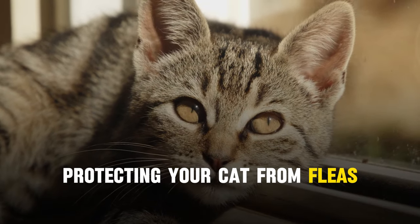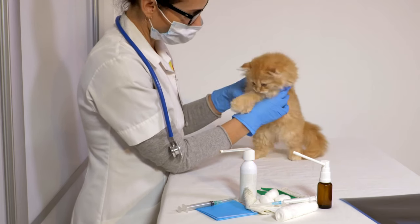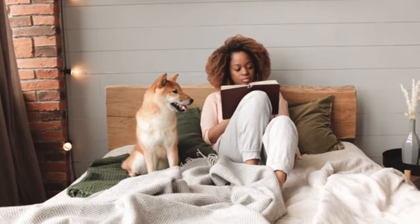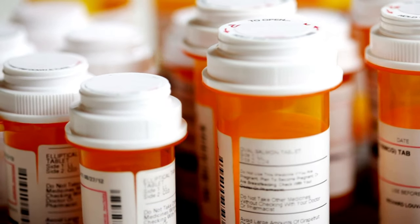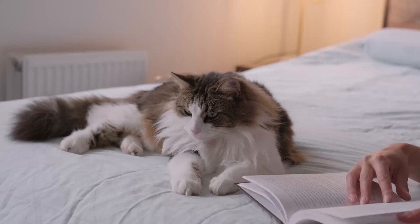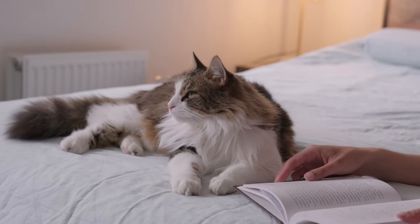When it comes to protecting your cat from fleas, ticks, and other parasites, consult with your veterinarian to choose the right product. Remember, what works for a dog or a human can have a very different effect on a cat due to their unique metabolism. By choosing products formulated specifically for cats and following your vet's advice, you can keep your feline friend safe from harm while effectively managing pests.